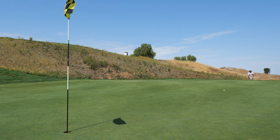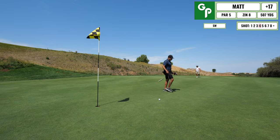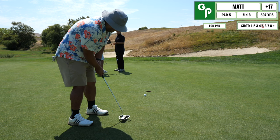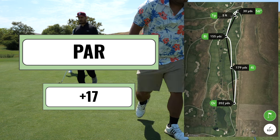It ends up rolling to almost the perfect distance, so I'm very happy with that. Here's the cleanup putt for par, and I end up just draining that for par — happy to be back on track after such bad holes.